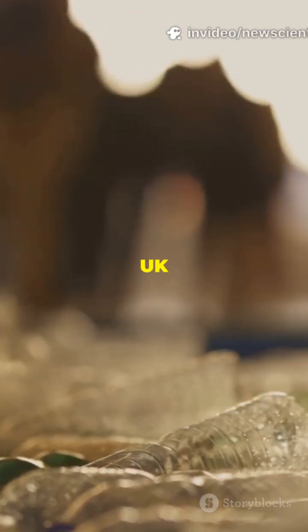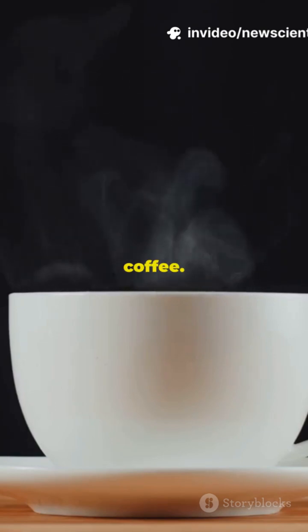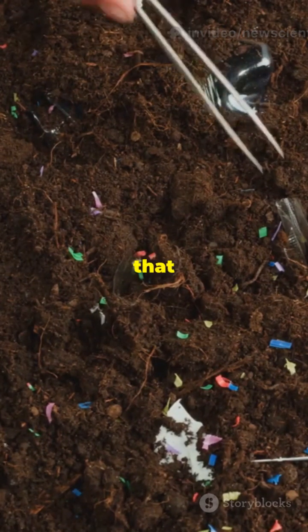Did you know 100% of popular UK drinks have microplastics? Yup, even your beloved tea and coffee. Let's break down where all that plastic is hiding.